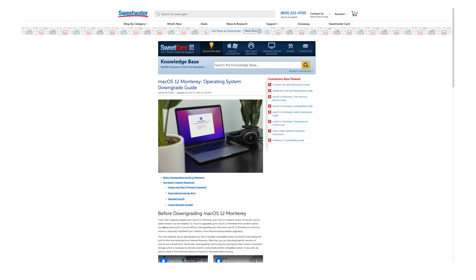Finally, SweetCare also has a guide for how to downgrade your Mac back to the previous operating system. Consider it an emergency reference — if the macOS 12 update doesn't work on your machine or there's a serious compatibility issue, this guide, in conjunction with the Time Machine backup, will help you get your Mac back to square one so you can get right back to making music with minimal time lost.